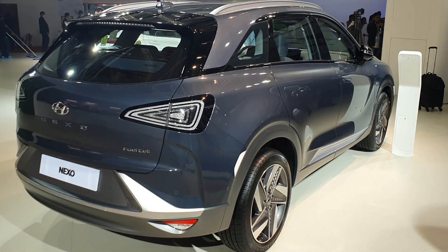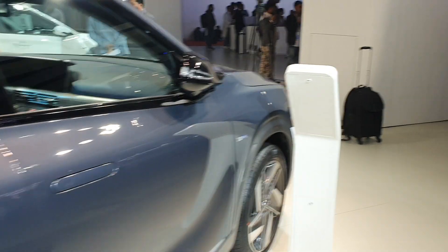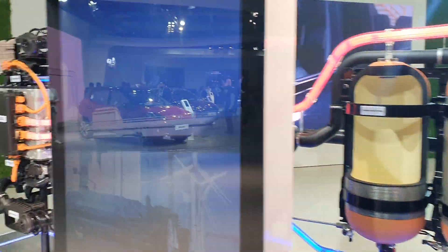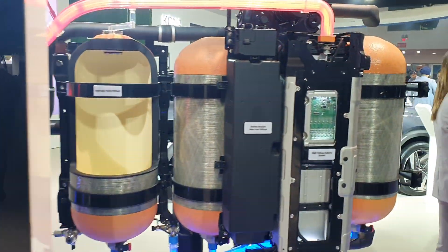Many of you might have the question of how exactly a fuel cell works, so I'll just show you that because Hyundai has kept a nice cutout of the exact working of this car. Let's start with this section first.